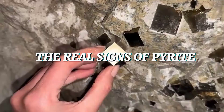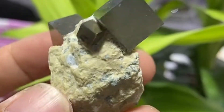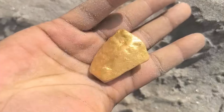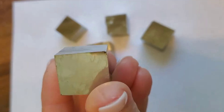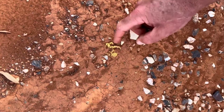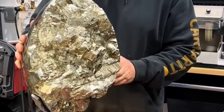Here are the true signs of pyrite that every collector and enthusiast should know. Color: pyrite is a pale, brassy yellow, sometimes with hints of green or brown. Real gold, on the other hand, has a richer, deeper golden tone. When placed side by side, gold's color is warmer while pyrite looks more metallic. Shape: pyrite often forms sharp, angular crystals — cubes, octahedrons, or even pyritohedrons with flat faces and edges. Gold rarely forms crystals like this; instead, gold appears in smooth, irregular nuggets or flakes. If your gold looks too geometric, it's probably pyrite.